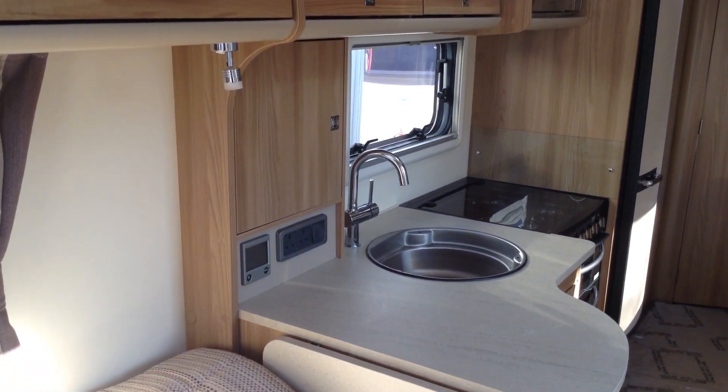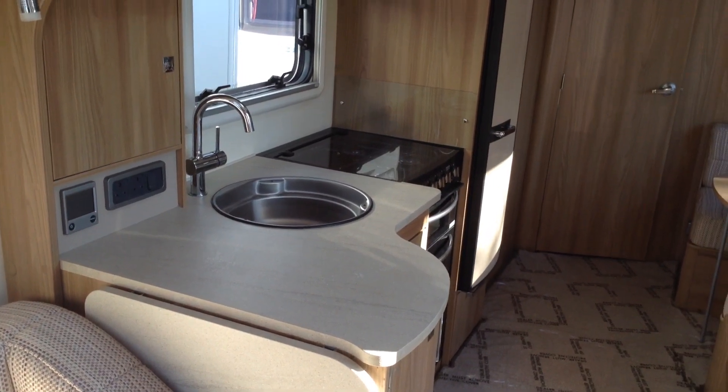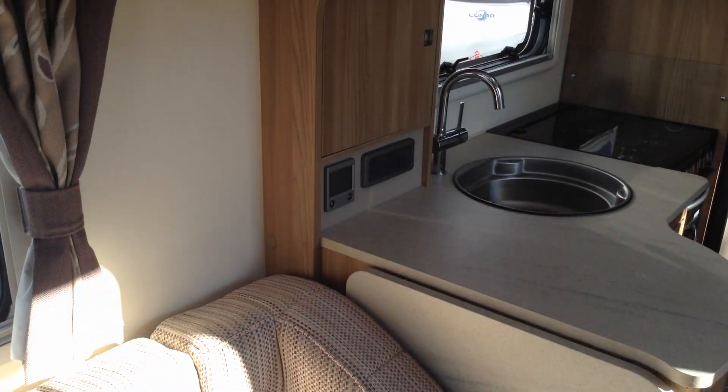Well equipped kitchen including three burner gas hob and the electric hot plate — useful if you run out of gas. It's even got the tall fridge freezer, look. L-shape kitchen and again, very useful, very practical kitchen extension. Plenty of power points as you can see.